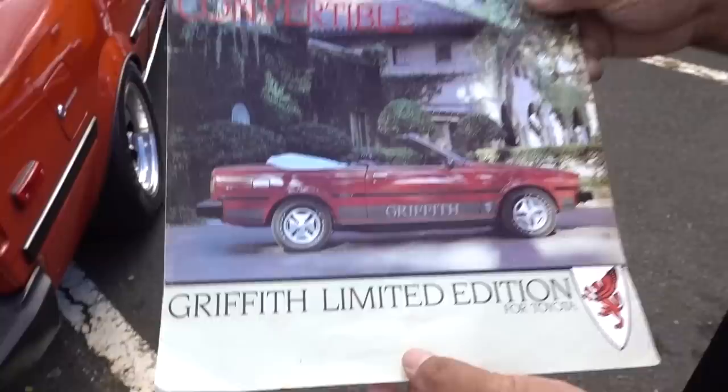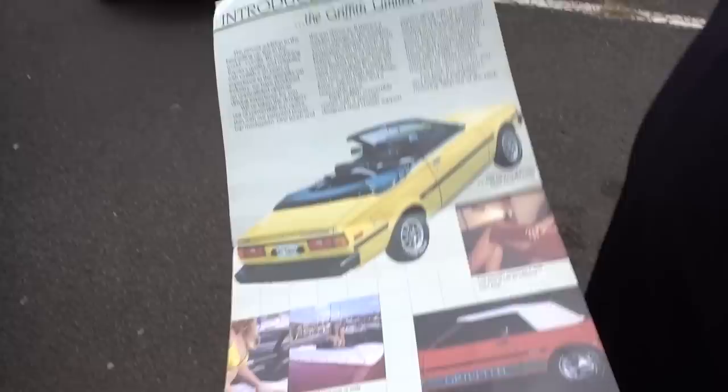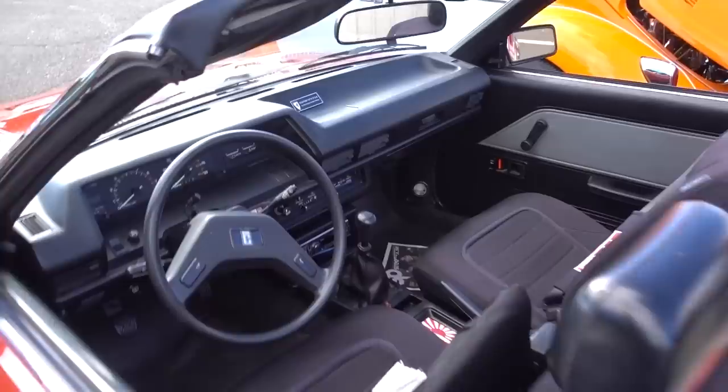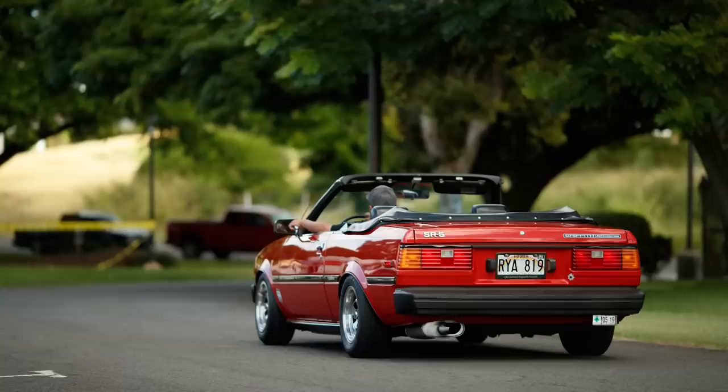What is this here? This is the Holy Grail — Griffith Limited Edition for Toyota Corolla Convertible. I just can't believe that something like this existed and I never even knew about it. These 80s pictures are so good. I love it. And it's five-speed? What the heck?